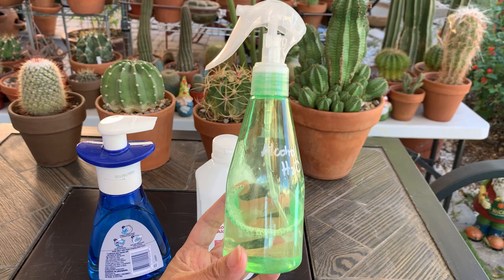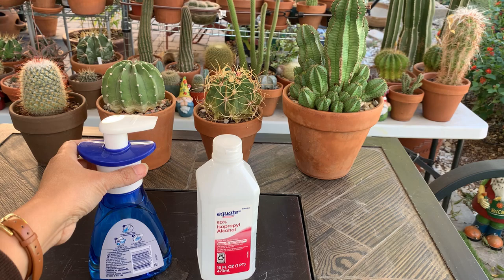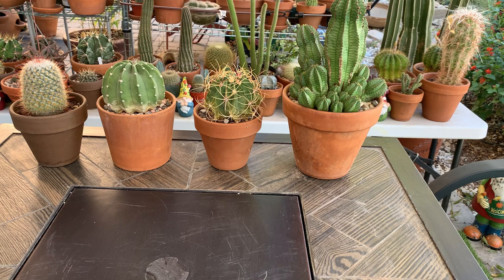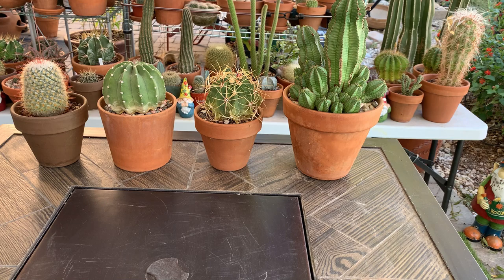After that, I inspected my backyard further and found two more pots that had mealybugs, but fortunately on those two pots the bugs were only on the cactus body with none on the roots. Seeing more mealybugs, I decided I needed to do something drastic — the weather is cooling fast and very soon I would have to move most of my cactus into my greenhouse or garage for winter.